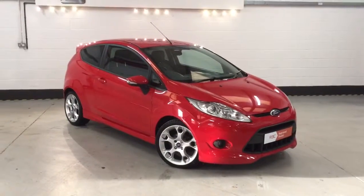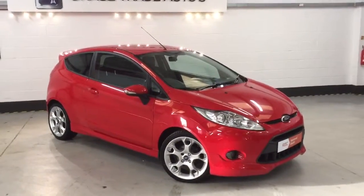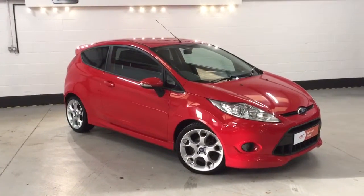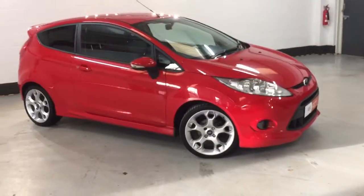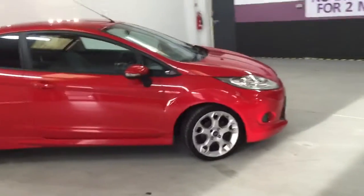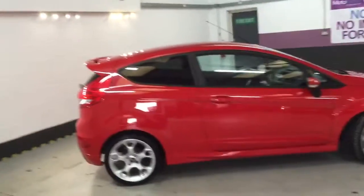The colour on this one is very rare — it's a sort of tornado red. You usually see them in blue or white, so it's not very often you see them in this lovely red colour. It's got 17-inch alloys on it, this one has the full ZTEC S kit, and it's also got Bluetooth with auxiliary and USB. It's just a stunning car throughout.